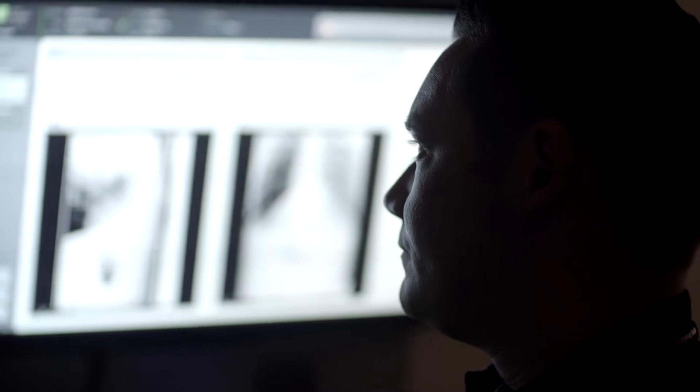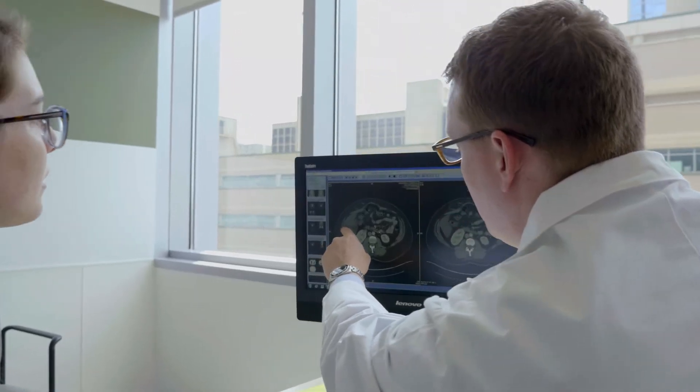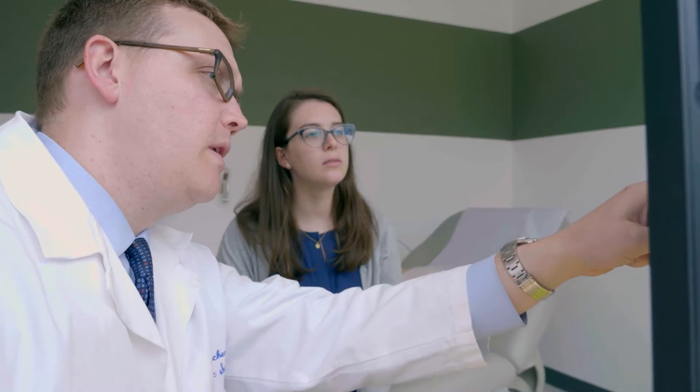We're able to look at years and years of patient outcomes and learn what makes sense for what types of patients, and refine our techniques to really individualize our approach to give each patient the best outcome possible — whether it's picking the right mesh, picking the right approach, or finding the right group of surgeons to take care of a patient.